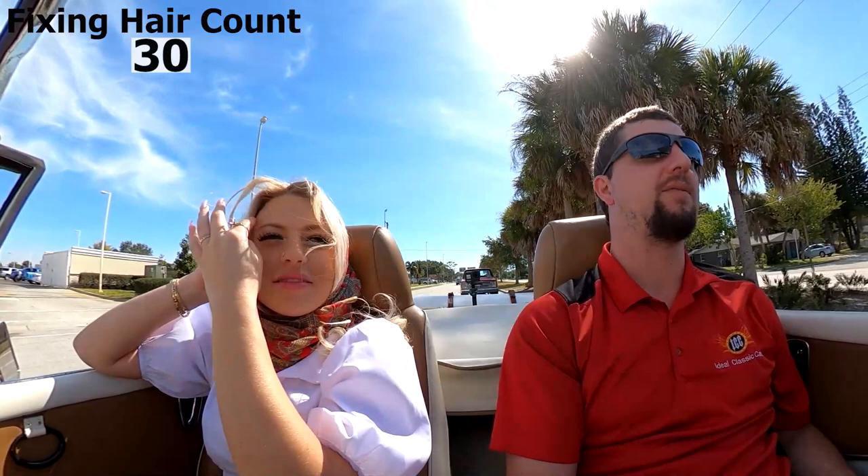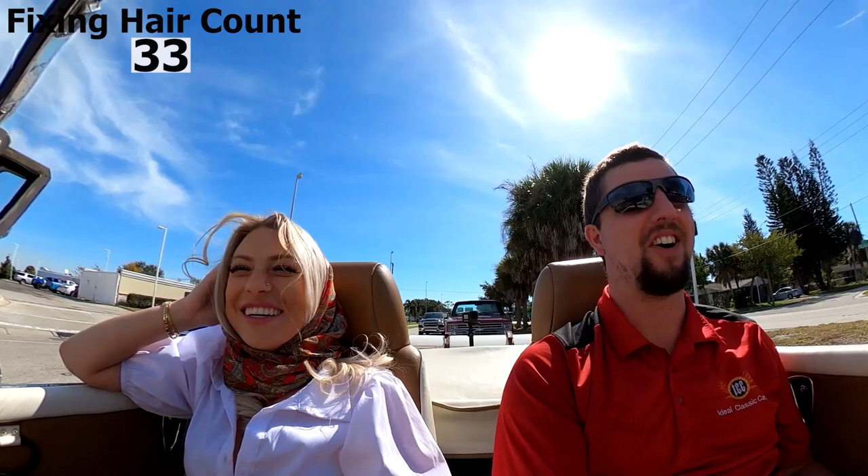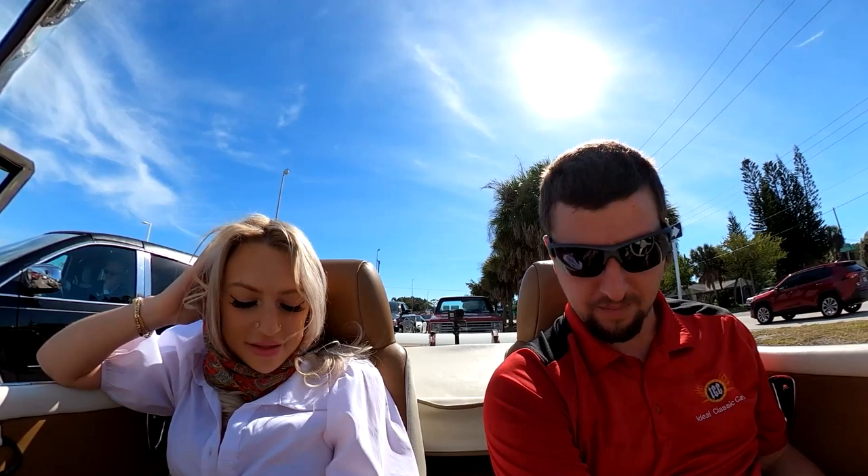Can you name a movie that this kind of car was in? Oh, you're putting me on the spot. I could probably think of examples of this car, maybe not this exact type of kit car, but... I'm not falling into your trap — y'all have Google, you can figure that out.